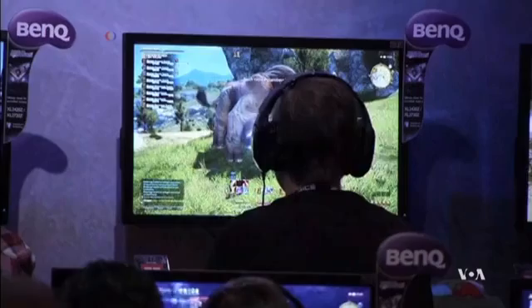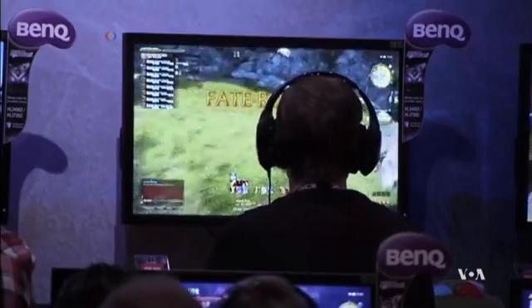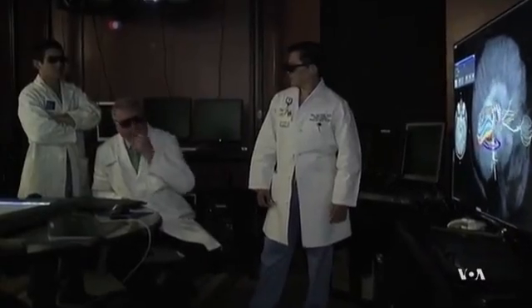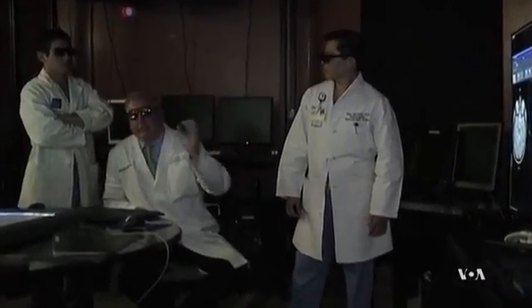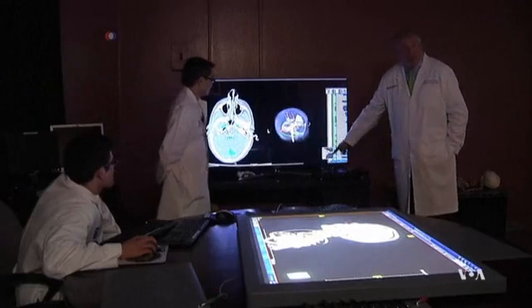Those who think that developing video game software has no other purpose than entertainment should think again. So says Dr. Brian Butler, a radiation oncologist at Houston Methodist Hospital and the principal author of the new imaging technology called Plato's Cave.